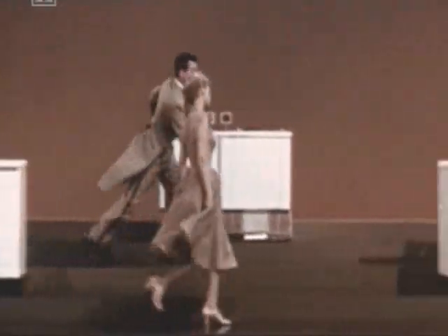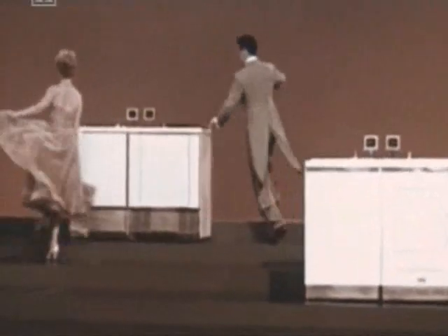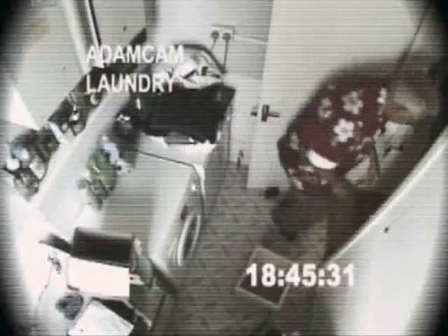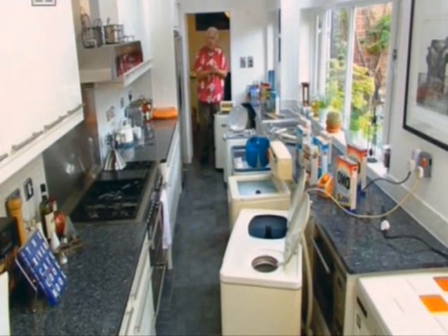By the 1950s, the era of domestic white goods had arrived. What had once been status symbols for the rich were now within reach of normal people. A washing machine is something everyone can afford these days. After the war, the kitchen changed nature — from a simple food preparation area, it became a sort of science laboratory full of gleaming white apparatus.